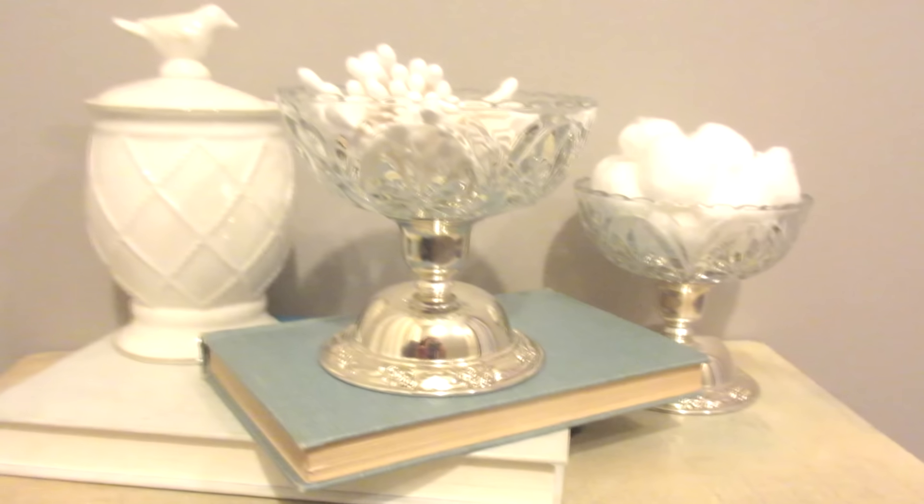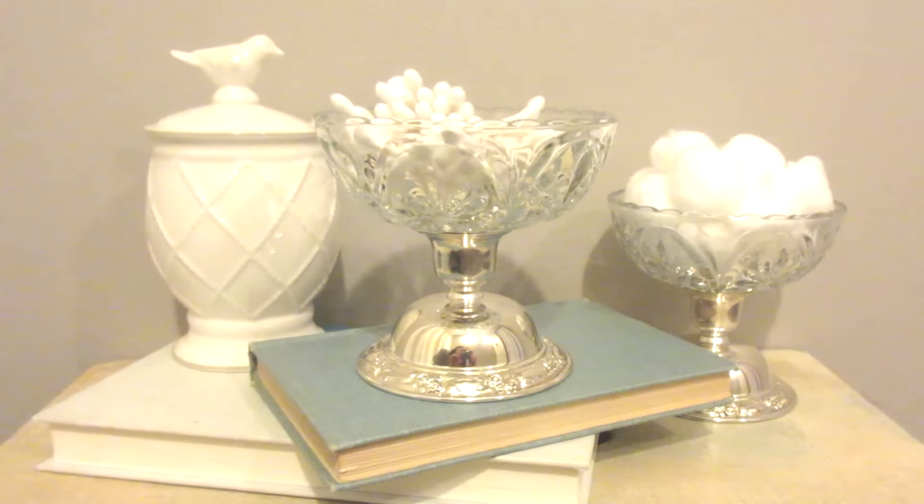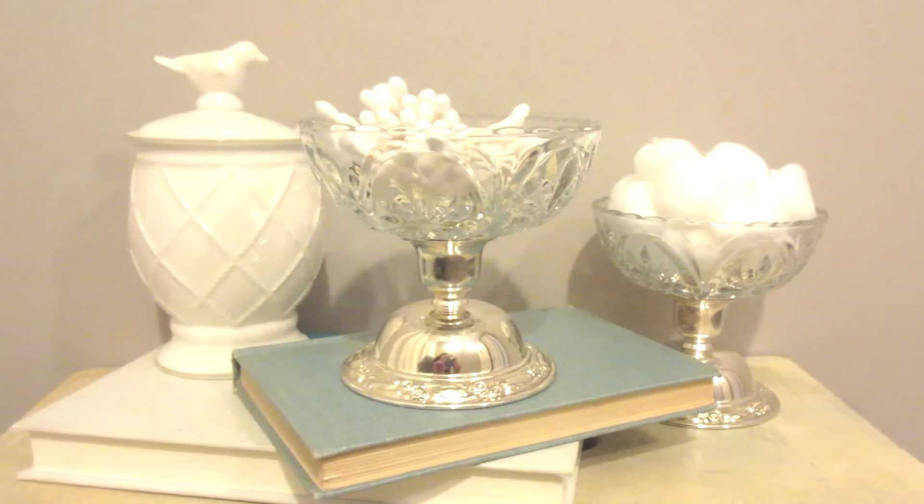And this picture is one that I had hanging in my living room — I just thought it worked perfectly down here. And here's another look at the pedestal bowls. I think they're so pretty. I just love them.